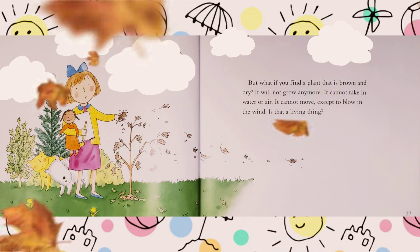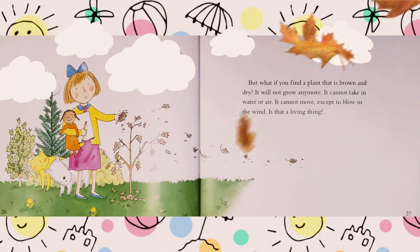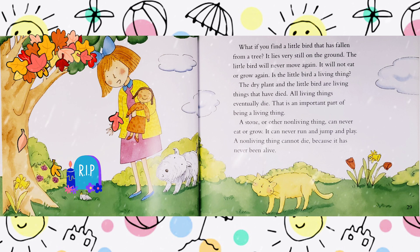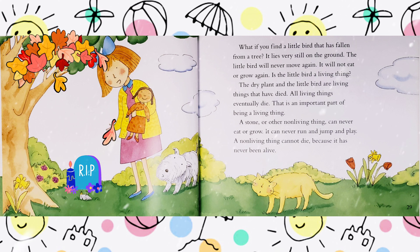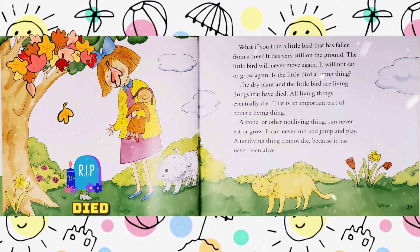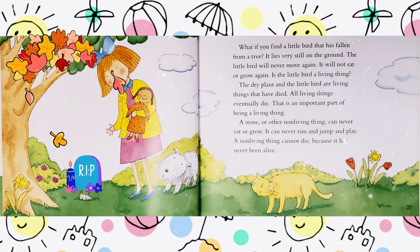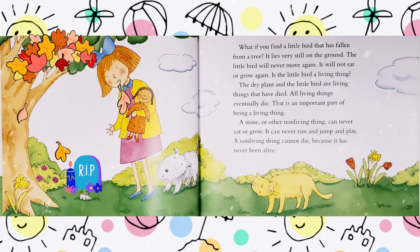But what if you find a plant that is brown and dry? What if you find a little bird that has fallen from the tree, lying very still on the ground? The little bird will never move again. It will not eat or grow again. Is the little bird a living thing? The dry plant and the little bird are living things that have died. All living things eventually die. That is an important part of being a living thing. A stone or other non-living things can never eat or grow. It can never run or jump and play. A non-living thing cannot die, because it has never been alive.